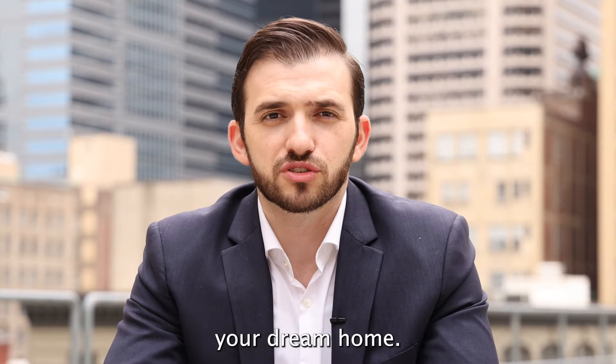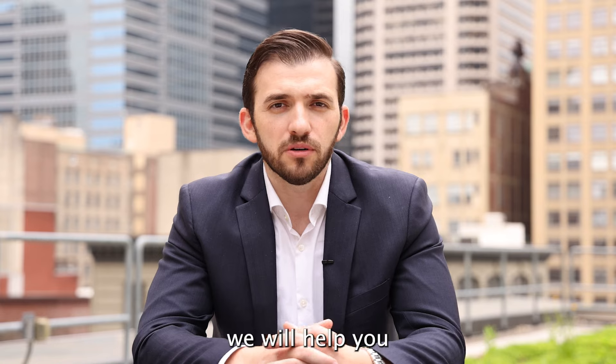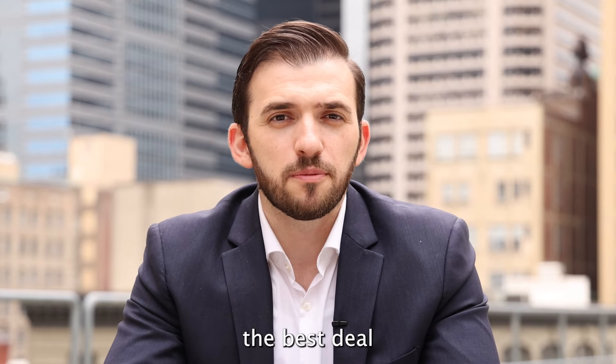The fourth step: by this time, we've probably identified some properties that meet your needs and hopefully your dream home. At this point, we will help you put an offer together that would be the best deal for you to help you secure the property.